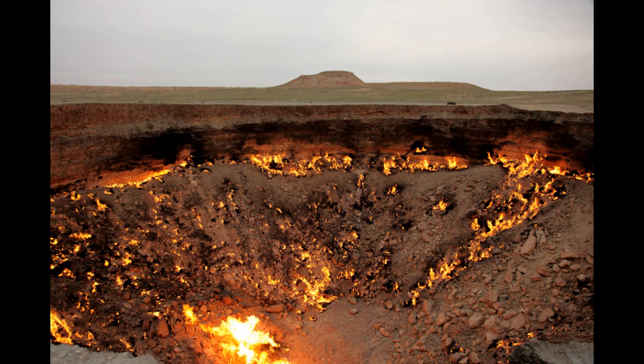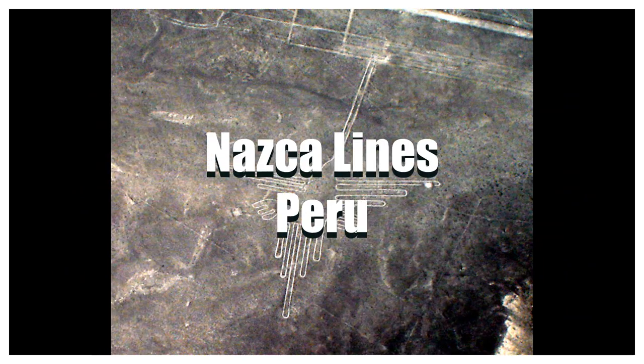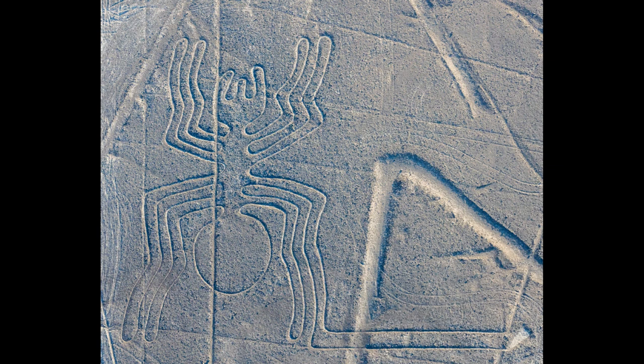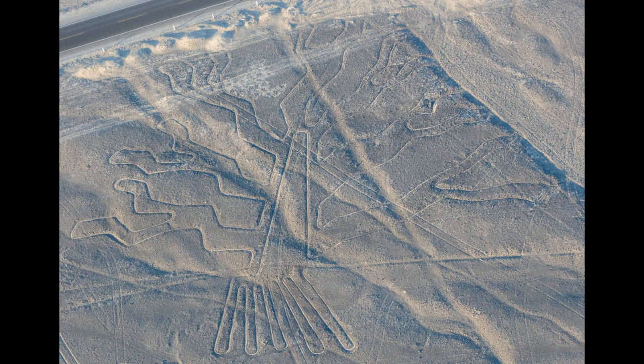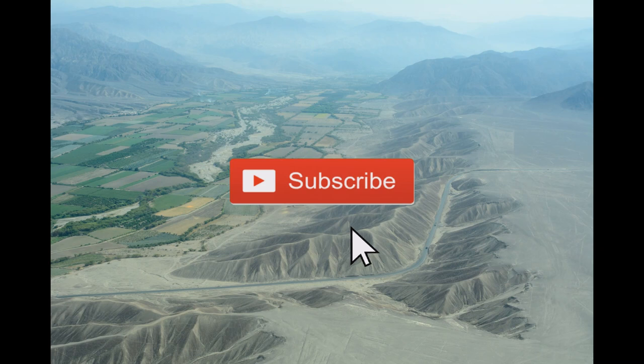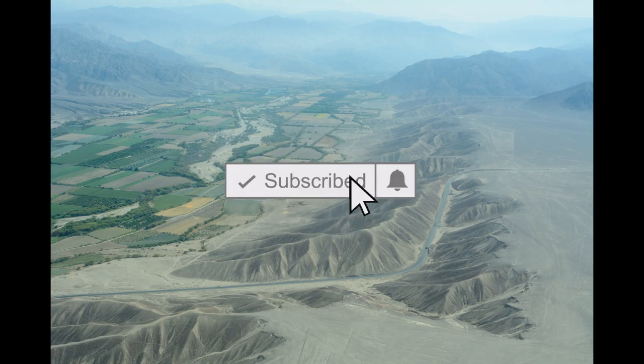Number ten: Nazca Lines, Peru. The Nazca Lines in southern Peru are a group of geoglyphs etched into desert sands, covering an area of nearly 1,000 square kilometers. There are about 300 different figures including animals and plants, composed of over 10,000 lines, some of which measure 30 meters wide and stretch more than 9 kilometers. The figures are most visible from the air or nearby hilltops. With this we conclude our list of unusual places and hope that you enjoy the video. Don't forget to like and subscribe to the channel. Thank you.